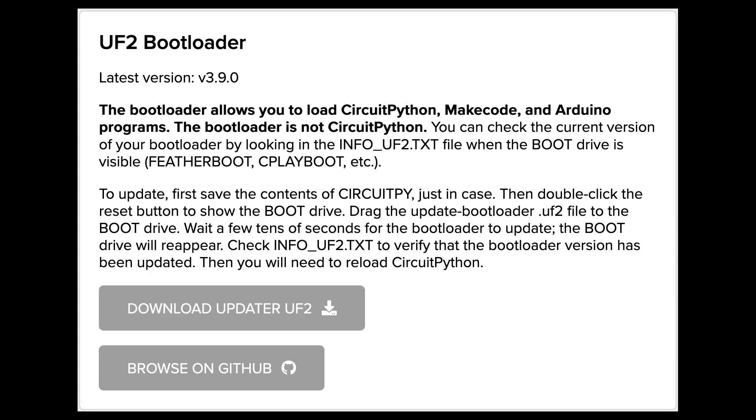CircuitPython.org now has available links to the bootloader files for microcontroller boards, simplifying the process for users to obtain the latest bootloader file. Visit circuitpython.org/downloads, select your board, and find the bootloader information. This comes as a result of an important UF2 bootloader update. A new version of the UF2 bootloader is available for SAMD51 boards, such as the Metro M4 Express, Feather M4 Express, Itsy Bitsy M4 Express, Pi Portal, Pi Gamer, Pi Badge, and others.